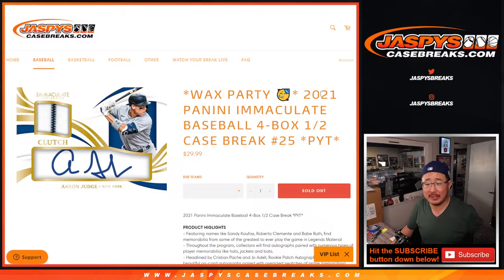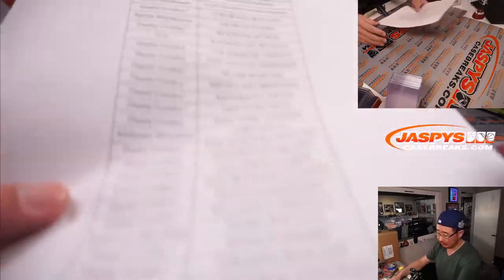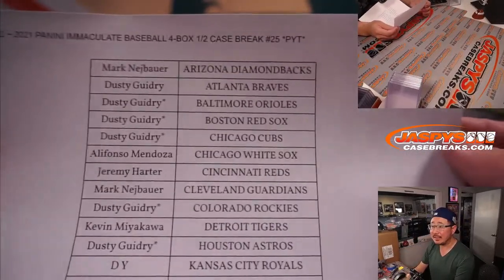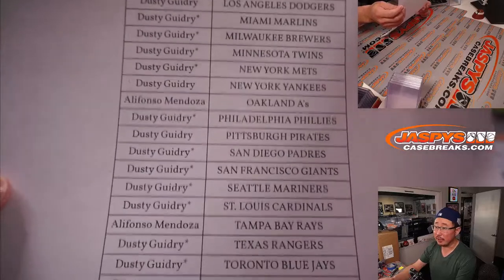Hi everyone, happy Sunday. I'm Joe for JaspiesCaseBreaks.com with 2021 Panini Immaculate Baseball. Four box, half case, pick your team, number 25, and a wax party spot being given away. Check out the details of that wax party — pretty nice stuff we're giving away. Big thanks to this group for making it happen on a Sunday. Dusty going big on this, so thanks to him and thanks to everybody else for filling up this break. Appreciate all of you.